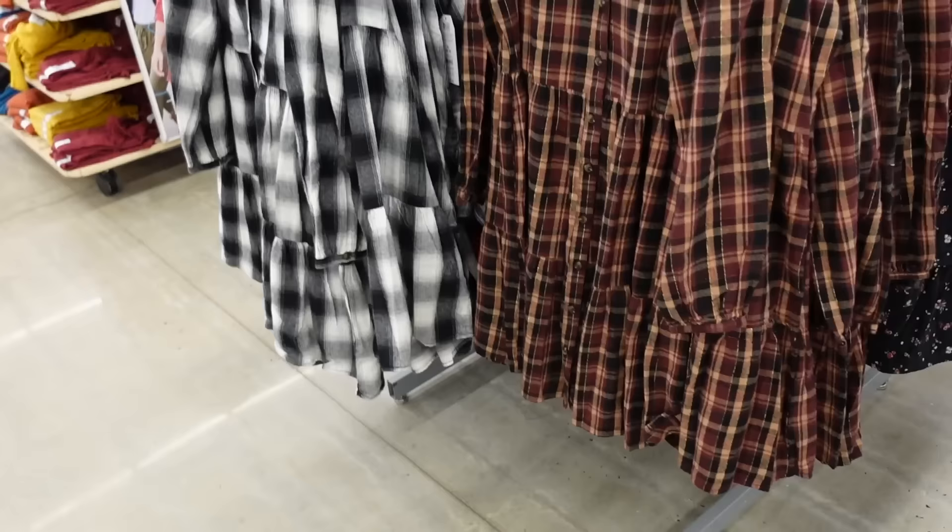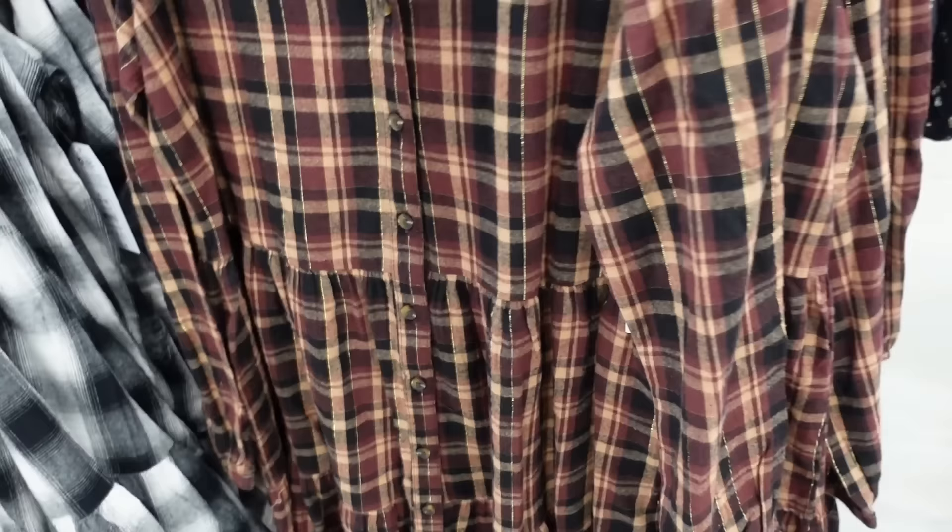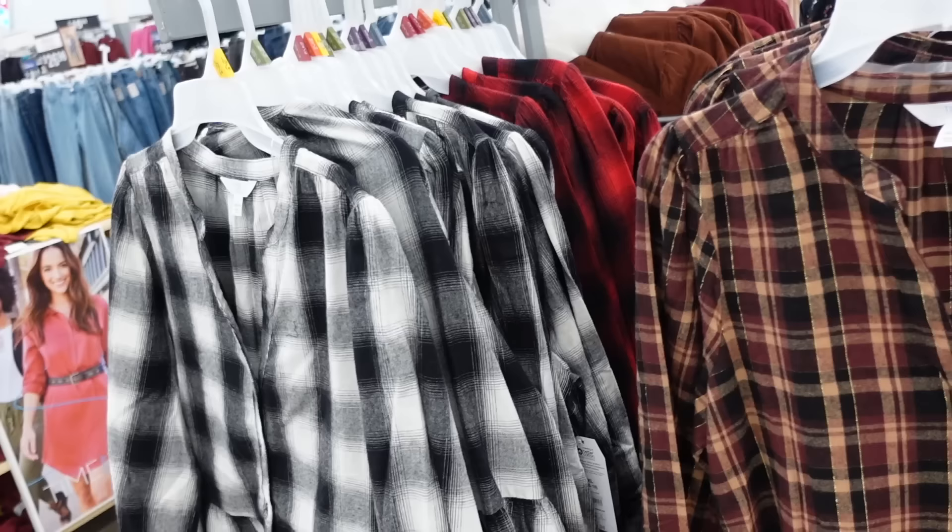New button front dresses from Time & True. So these have that higher neckline with a full functioning button, button detail on the wrist with gathering, and a nice lightweight flannel material with tiers all the way down. Continues around the back — this one has a little bit of a gold shimmer to it. Also comes in the black and white buffalo check and red and black buffalo check, and they're $19.98.